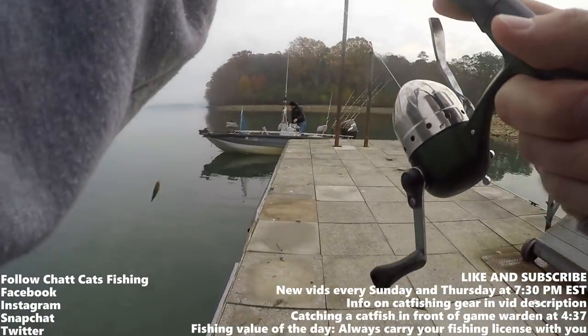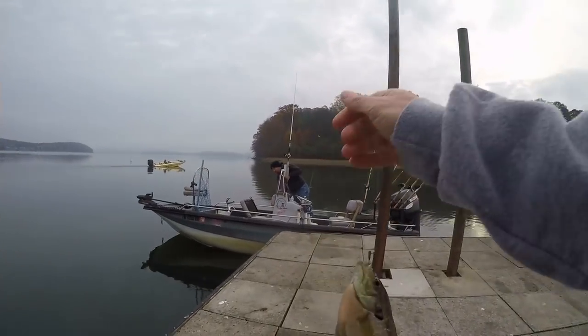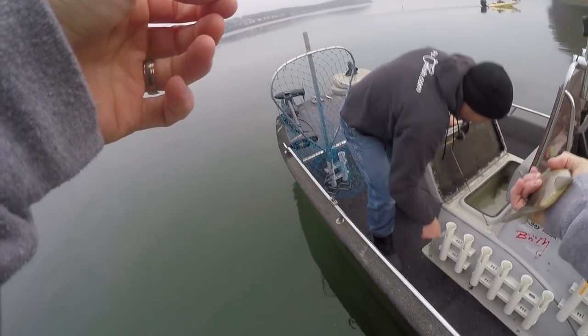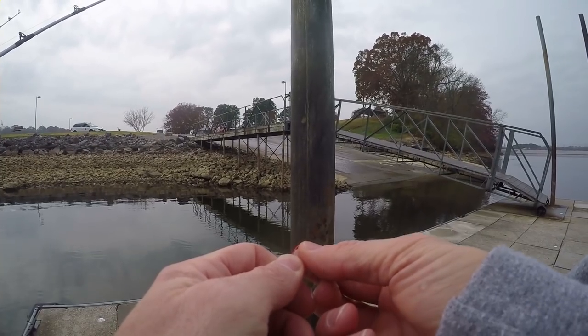That's a nice bluegill. Alright guys, we are using bluegill — nice healthy ones. Here you go Ty, let's put this one in here. We're just using little itty bitty wax worms.